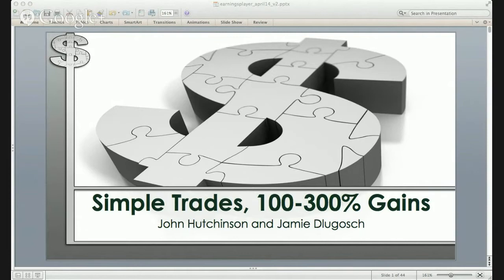It's kind of fun to do these. All this technology just keeps advancing and we just have to keep running to catch up with it. But it certainly makes it more fun to be able to share things such as what we'll be sharing with you today: our simple trades with 100% to 300% gains.